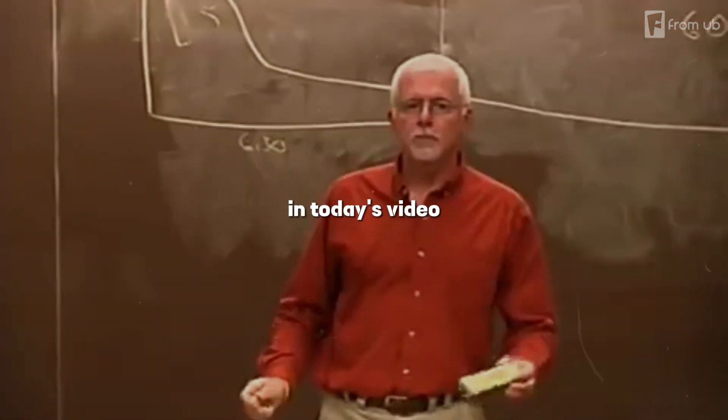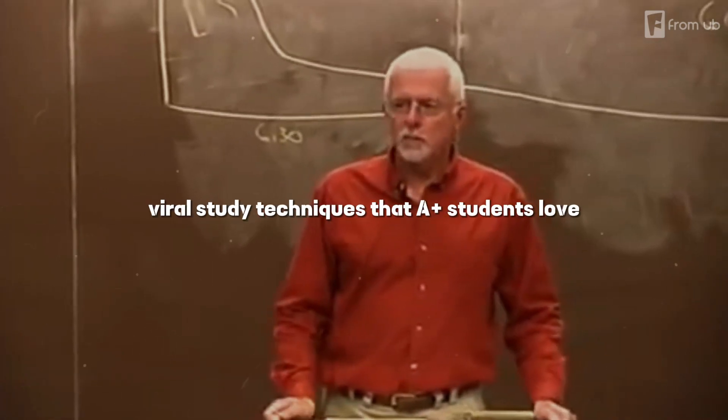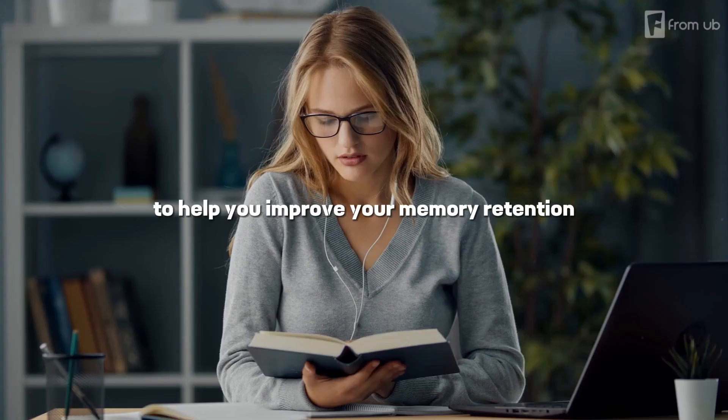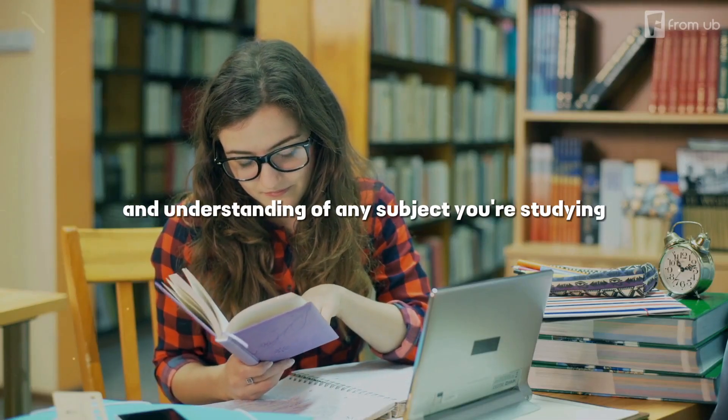In today's video, I'm going to reveal to you the psychology professor's viral study techniques that A-plus students love. These are the study techniques that have been scientifically proven to help you improve your memory, retention, and understanding of any subject you're studying.